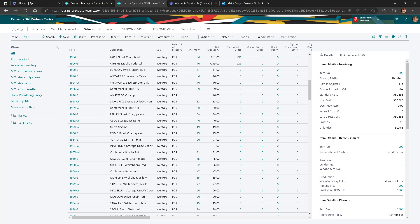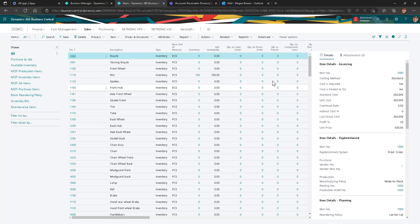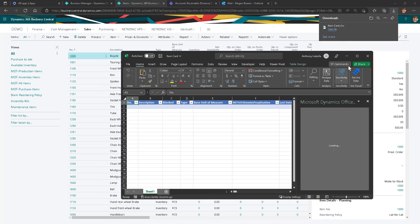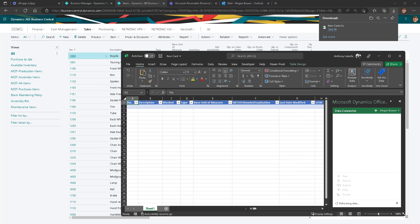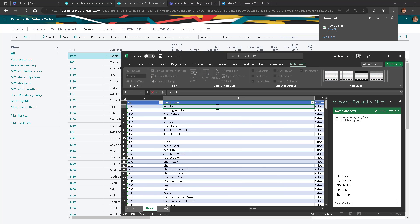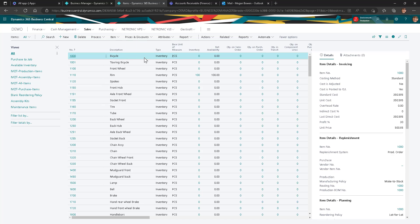Let's quickly update a few item descriptions in Excel and push the changes back to Business Central ERP. The hassle-free integration between Excel and Business Central will save you a lot of headaches and speed up your data migration and updates.